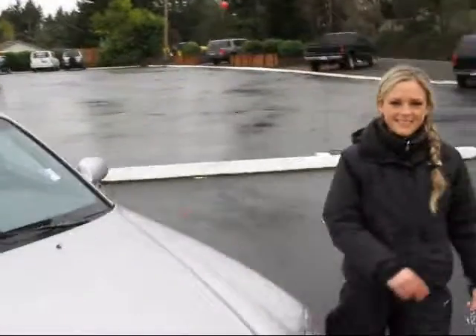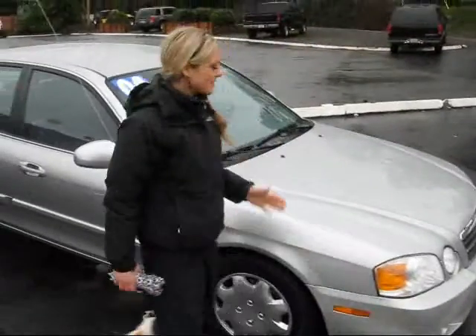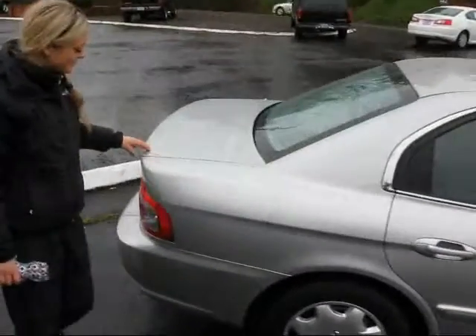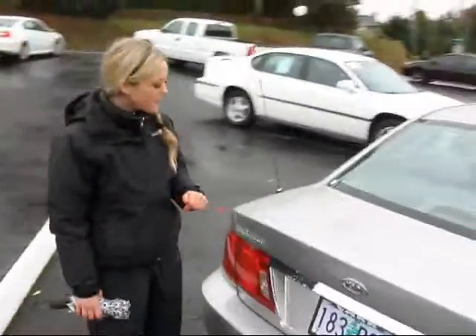Let's take a walk around. It's a great looking silver sedan with newer tires, and the body is in great condition. This would make an excellent commuter or family car.